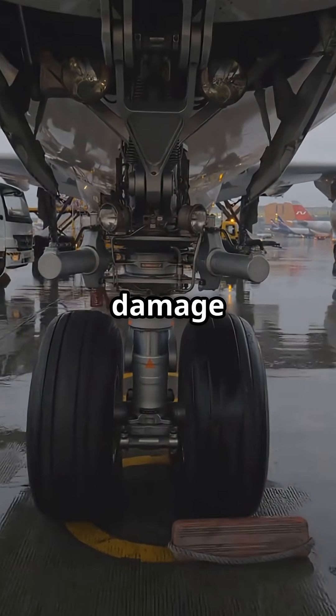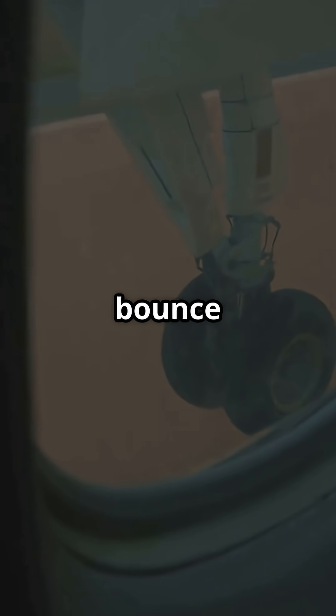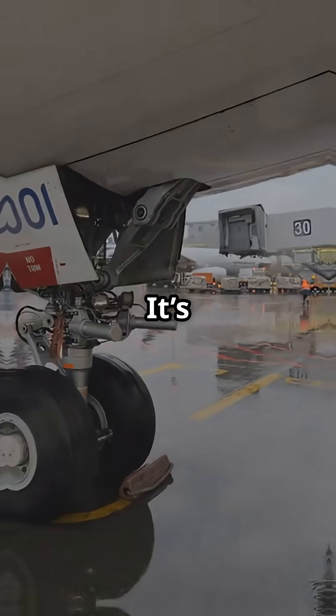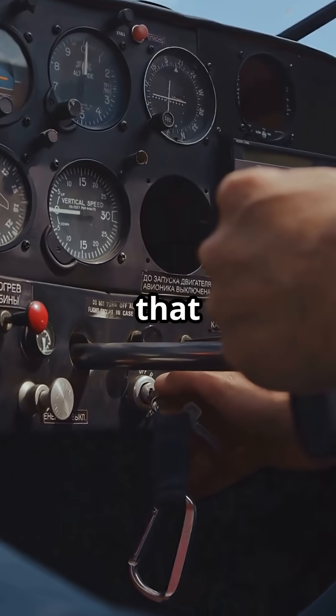Over-stress it, and you could damage bushings, bend components, or worse, cause a nose gear bounce on take-off or landing. It's rare, but it happens, and it all starts with how gently — or not — you pull back that yoke.